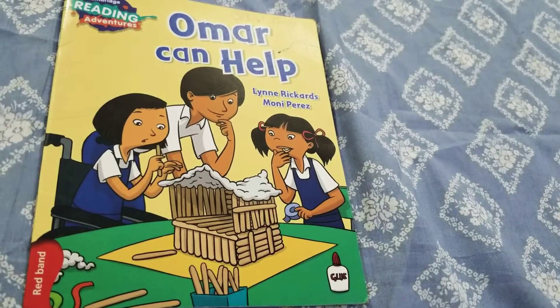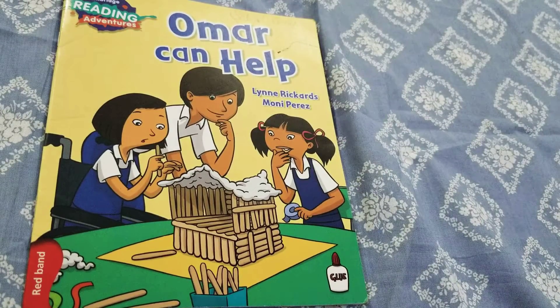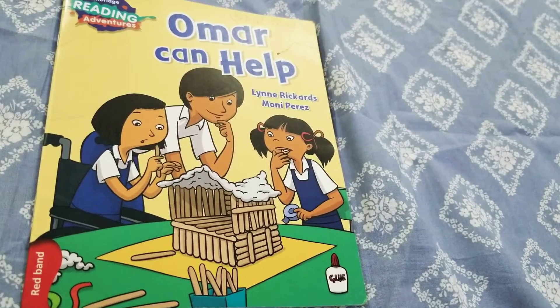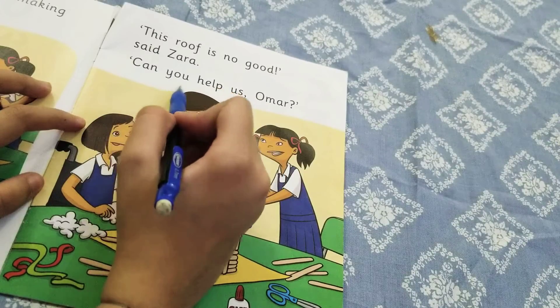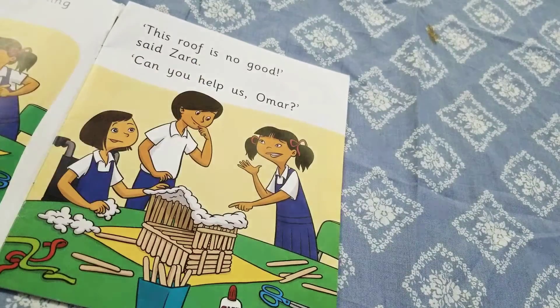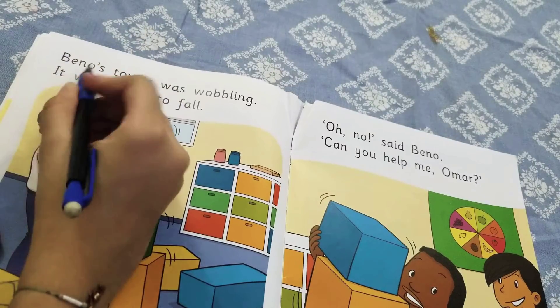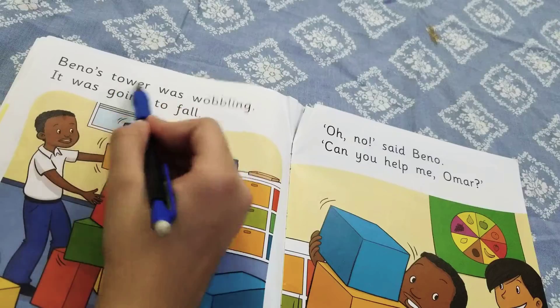Hi everyone, welcome back to my channel Reading Adventures with Maria. Today we will be doing the reading of our new Cambridge Reading Adventures reader called 'Umar Can Help'. But hold on — before we get into the reading, don't forget to subscribe to my channel and ring the bell to get notified every time I post a new video.